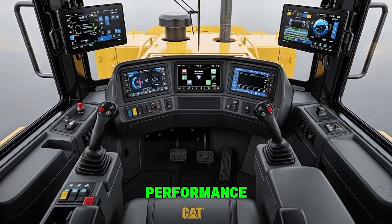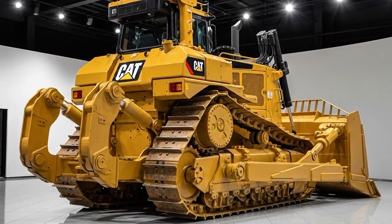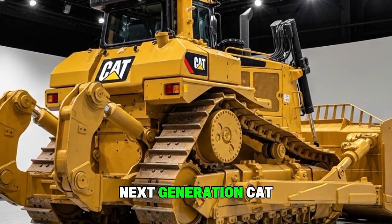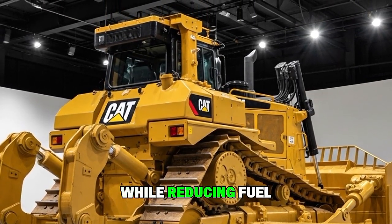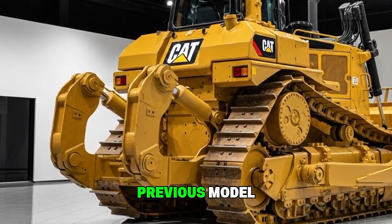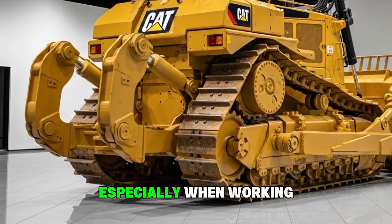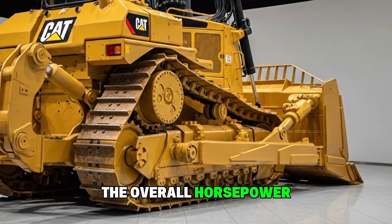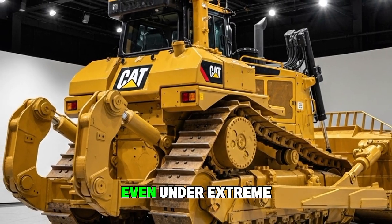Now let's talk performance, because this is where the 2025 D10 truly dominates. The machine runs on an upgraded high-efficiency powertrain paired with a next-generation CAT C27 engine. It delivers powerful torque while reducing fuel consumption by around 5–7% compared to the previous model. The torque converter has been optimized for stronger pushing power, especially when working in deep cuts or heavy ripping conditions. The overall horsepower is more balanced, meaning the machine maintains consistent force even under extreme load.